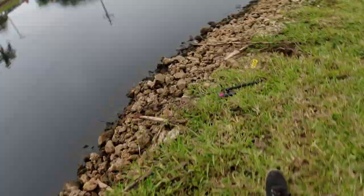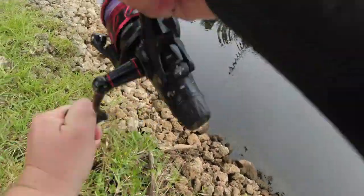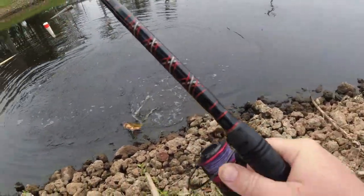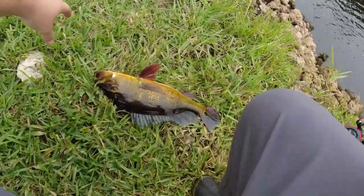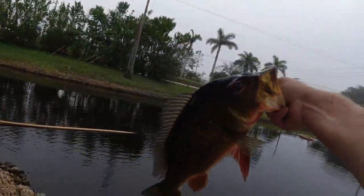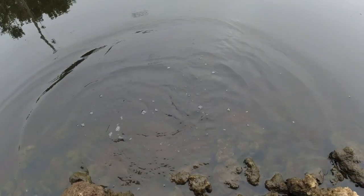Alright guys, this one's on! Yes sir — peacock on. Probably a three-pound peacock bass right here.